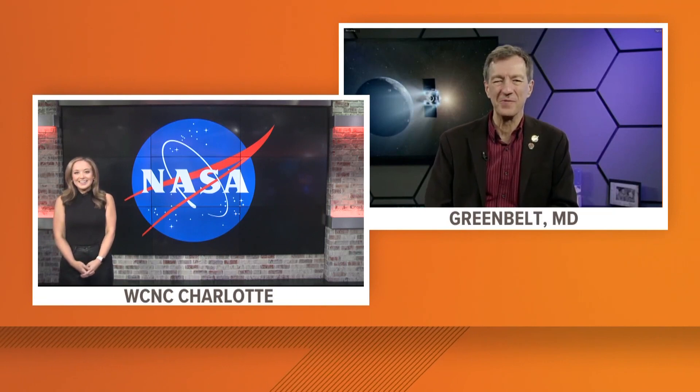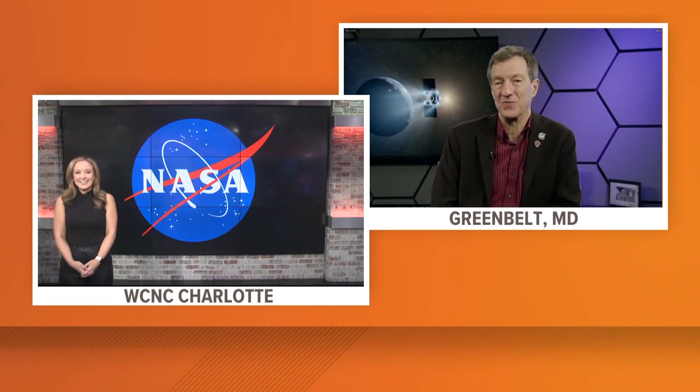Here to discuss why this accomplishment is so meaningful to the scientific community is Tom Statler, Program Scientist for NASA's Planetary Science Division. We're really looking forward to this — the biggest return of extraterrestrial samples in over 50 years.